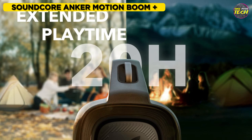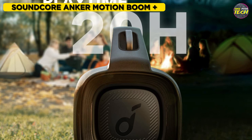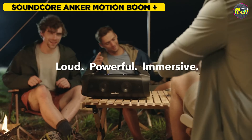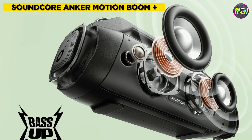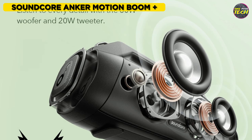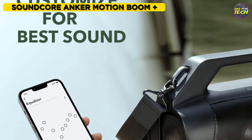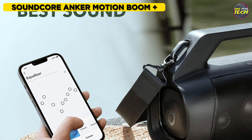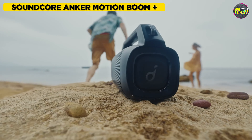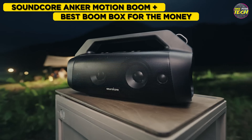It has a 13,400mAh battery, providing up to 20 hours of continuous music playtime at medium sound levels, with approximately 5.5 hours needed to fully charge it. While it may not stand out in terms of design, this speaker delivers exceptional sound quality, easily ranking among the best Bluetooth speakers available today. You can adjust the sound balance using the Soundcore app, and there's also a button on the speaker to activate Bass Boost. For these reasons, I consider the Soundcore Anker Motion Boom Plus as the best Bluetooth boombox for the money.